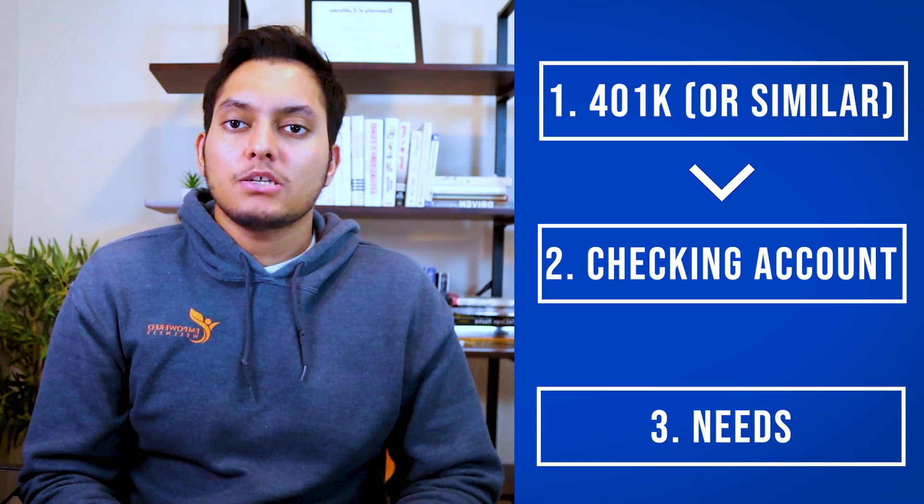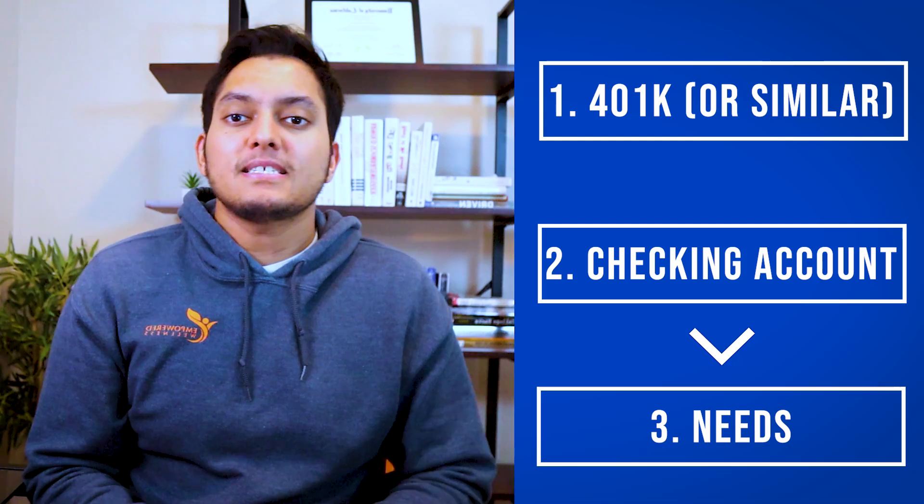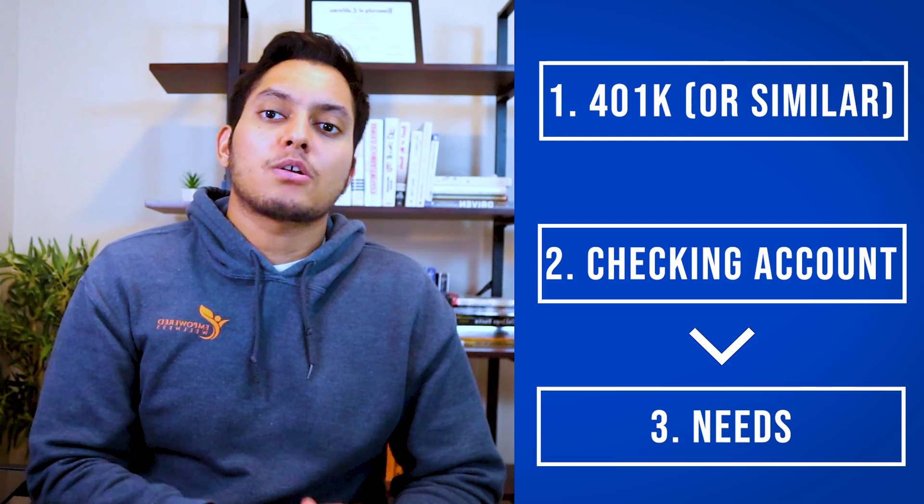The third place your money should go is toward your needs — the bare minimum you need to survive. This includes rent, food, healthcare, and all that. It also includes the minimum payments on your credit cards, car loan, or any other loans you might have. Those minimum debt payments are considered needs because if you don't pay them they will ruin your credit score.